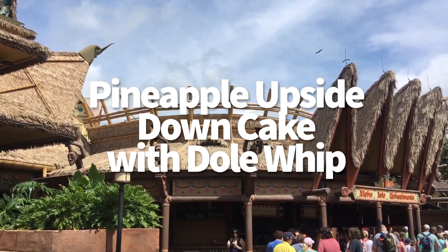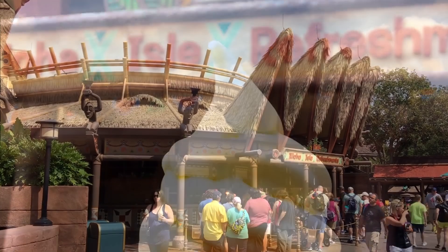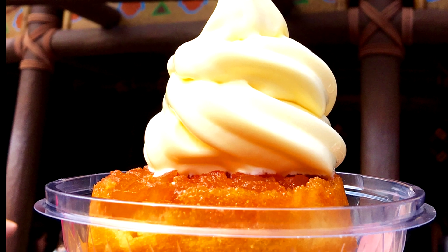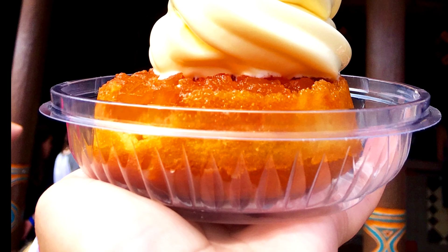Another one you've got to try is the pineapple upside-down cake at Aloha Isle Refreshments in Magic Kingdom. This one is $6.49, and it is snack credit eligible. It's a small pineapple upside-down cake topped with pineapple Dole Whip, which is the version that it comes with automatically. And you guys know how we feel about that Dole Whip.